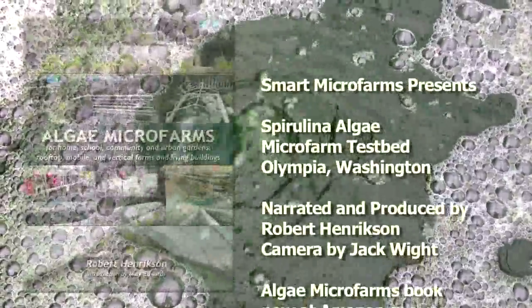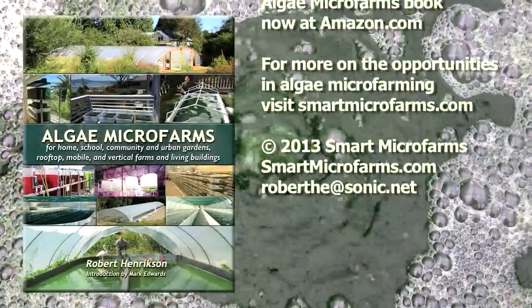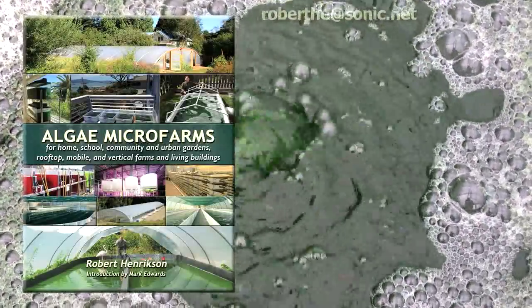Smart micro farms will differentiate individuals with high-value plants.